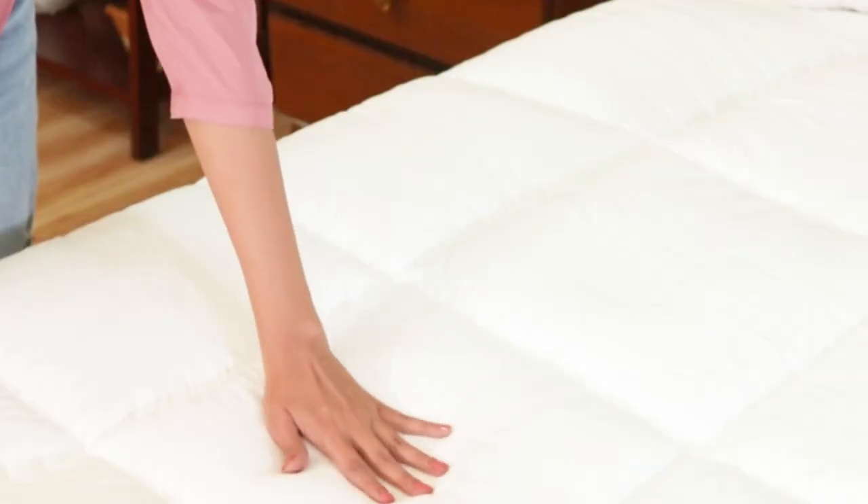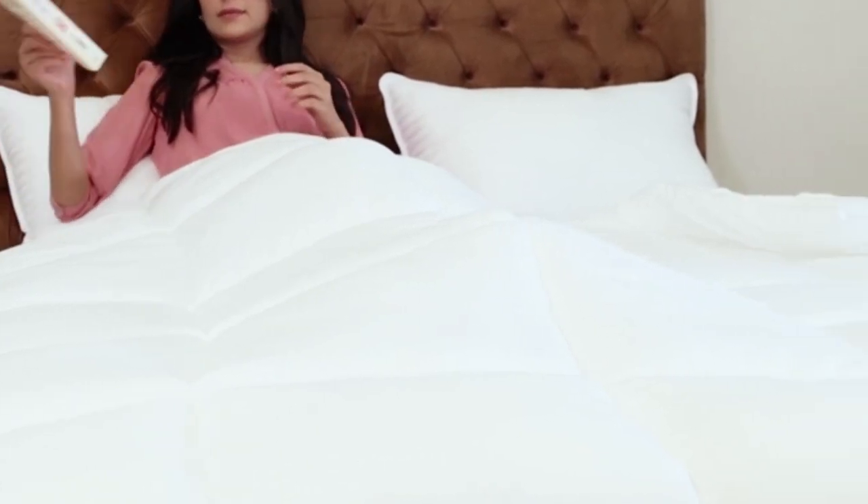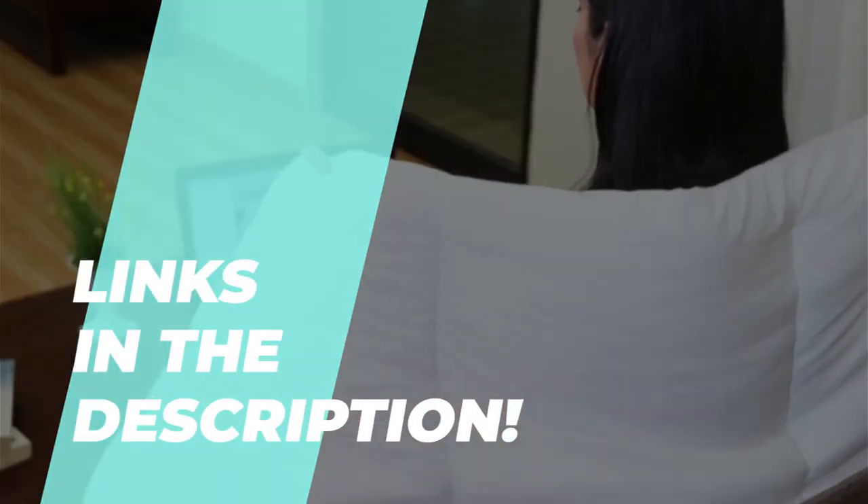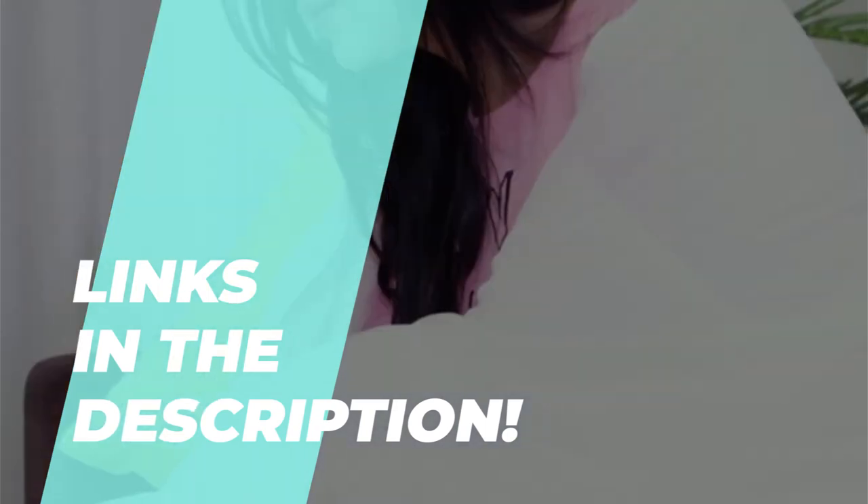The Best Comforters of 2023 — Wrap Yourself in Warmth. What's up fam? Today we're going to dive into the coolest comforters of 2023 to keep you chillin' like a pro.